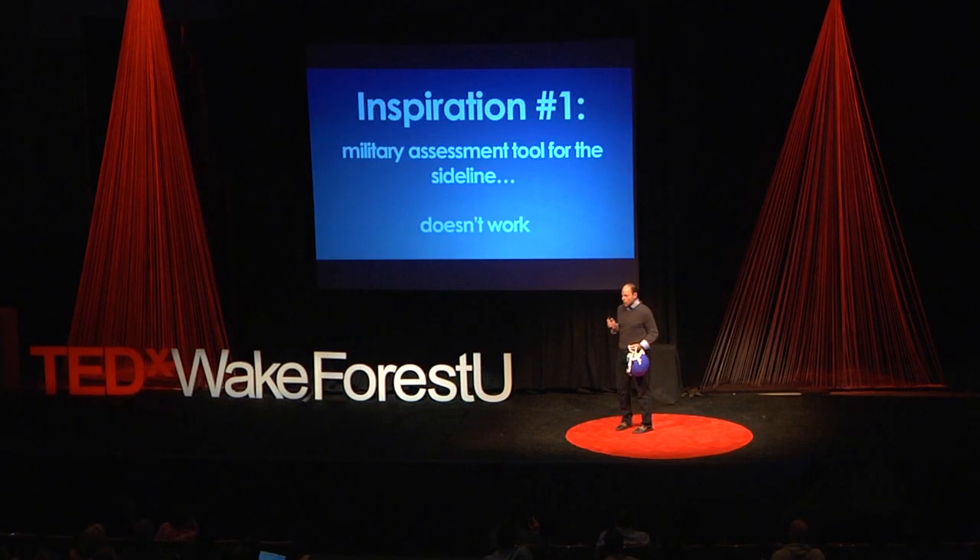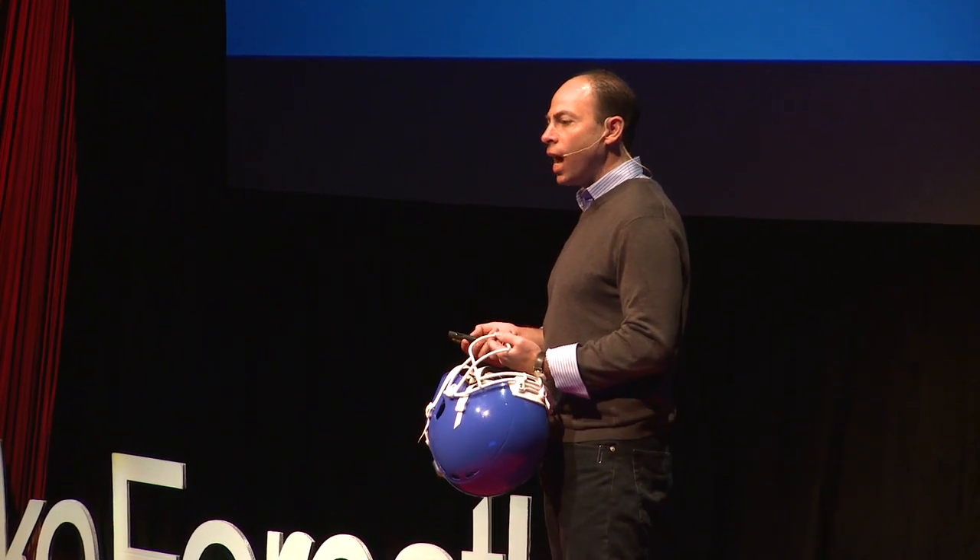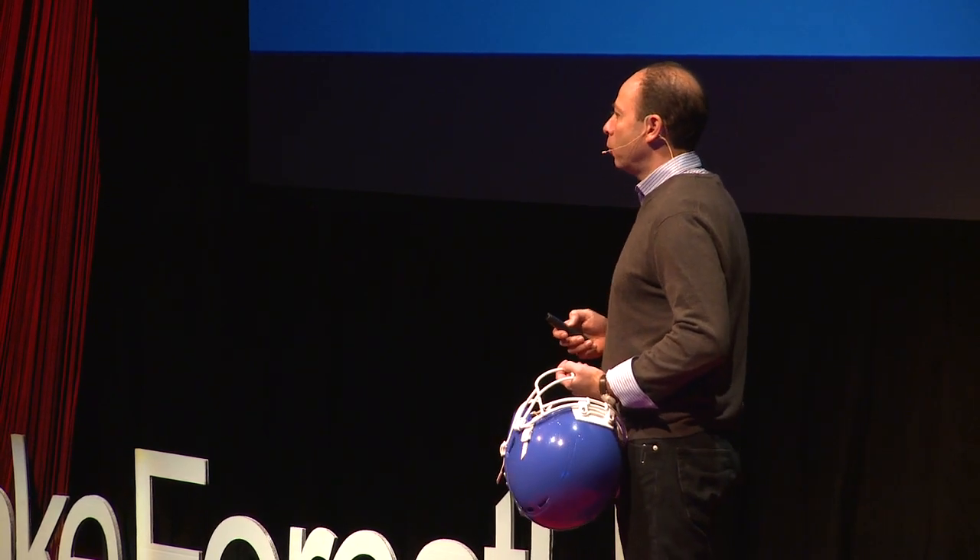I got into this because I was helping a defense contractor just outside Washington D.C. that was developing an assessment tool for the military — so that if a bomb went off, they could put this device in front of a soldier and figure out if they needed to be evacuated or could continue to fight. I thought this would be great to put on the sidelines for football. But then I realized we're so dependent on the self-reporting of symptoms, and kids never say when they're hurt, that it doesn't matter how good the assessment tool is — the assessment tools won't work. That got me thinking: what we really need is something that figures out which kids took the big hits, and then we know which kids to assess.